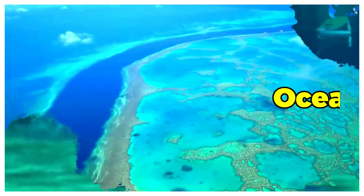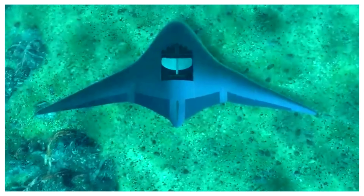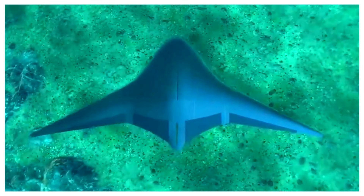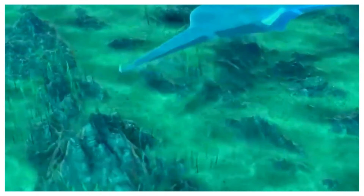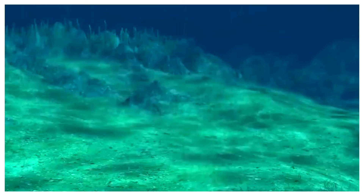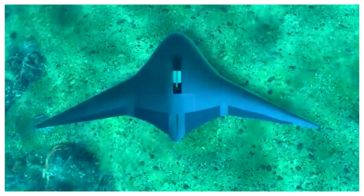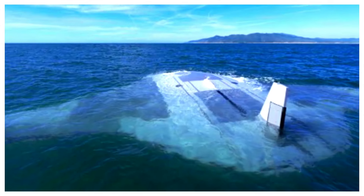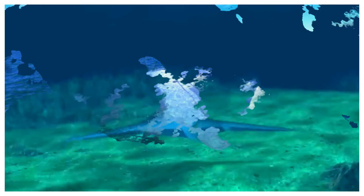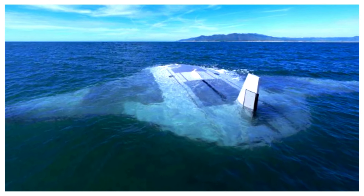Ocean floor mapping: these drones are powerful tools for charting the vast, unmapped regions of the ocean floor. Equipped with sonar and other imaging technologies, they create high-resolution maps that illuminate underwater landscapes, revealing geological formations, habitats, and the locations of shipwrecks or archaeological sites. Ocean floor mapping also aids in resource discovery, identifying potential sites for deep-sea mining or laying underwater cables, and provides crucial information for locating lost aircraft or vessels in search and rescue missions.